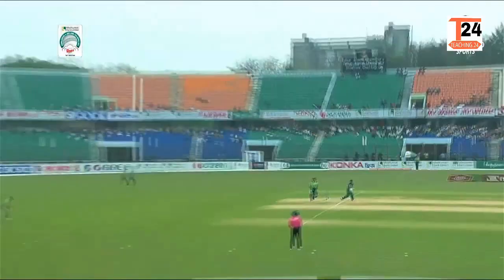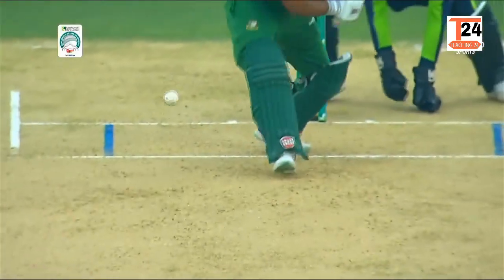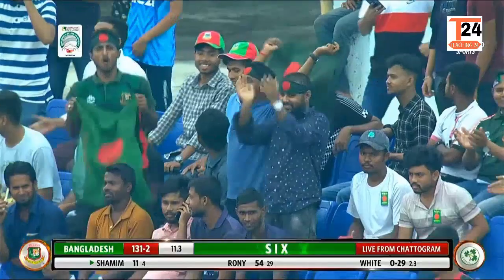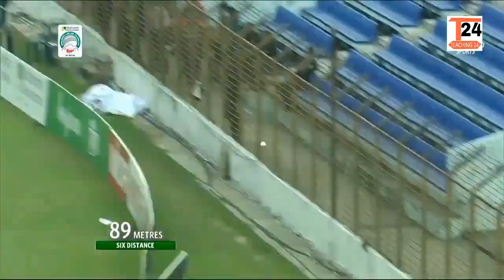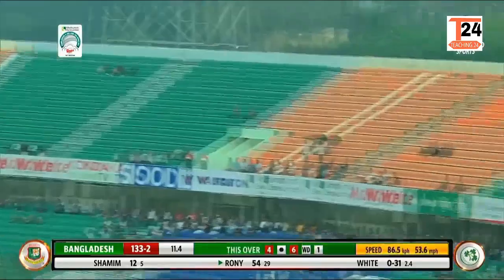Ben White comes in. That's a really loose delivery on the leg side — might have been the attempted googly, but it's a free hit. Swept away for four. Big hit and it's going to go all the way over the head of Curtis Camphrey, who tried to settle under it right on the rope. Again the line wrong. Again Bangladesh. Over cow corner — that is a super strike.